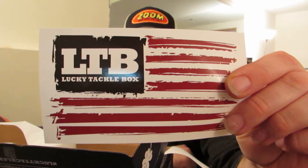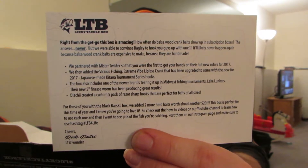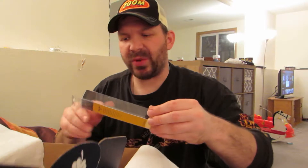There's the LTB sticker, a little card telling you what's going on with the box, who they partnered up with, special stuff about the box, upcoming boxes. First thing I want to get into is we have a Bagley Balsa Shad — kind of a deep diving crankbait here.